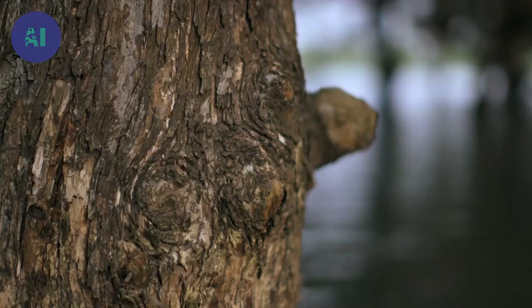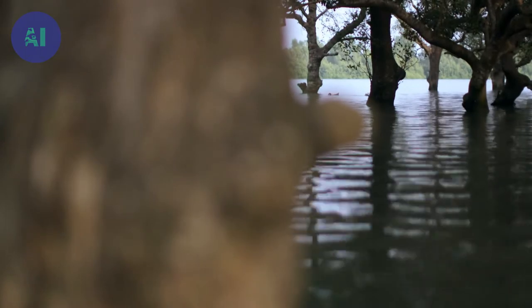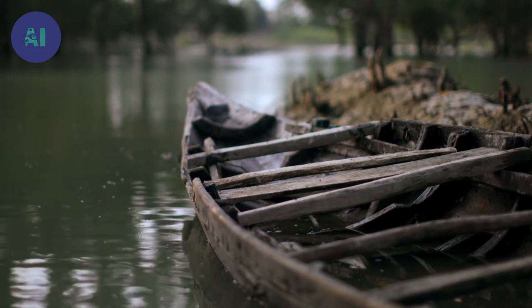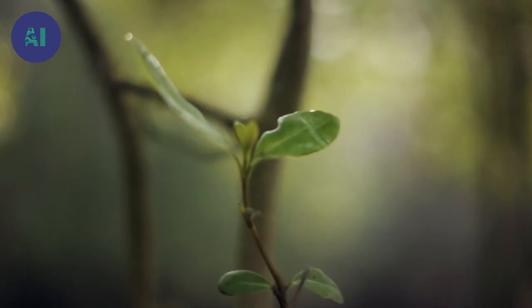The mangrove's other amazing feat is that it's able to thrive in salt water. To cope with salinity, the mangrove filters out the salt and then absorbs the water. The tree then excretes the salt that's been filtered through its leaves.